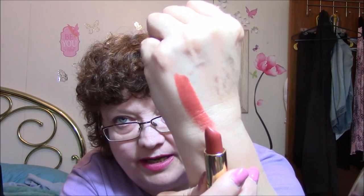Okay, the lipsticks — I will swatch these on my hand, not on my lips today. The first one is Rose Wine, and this is a Revlon. And there it is — so pretty, so creamy!